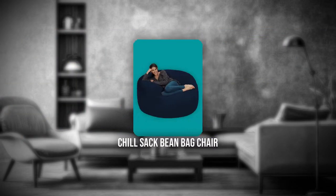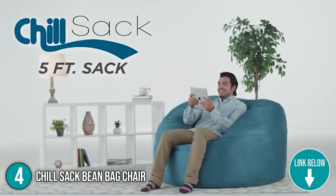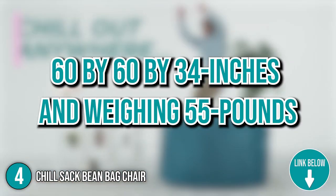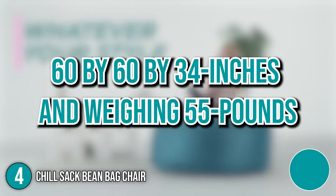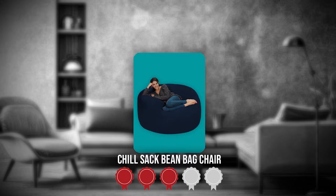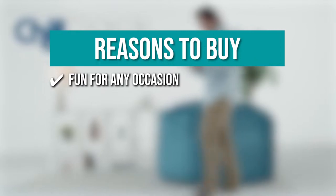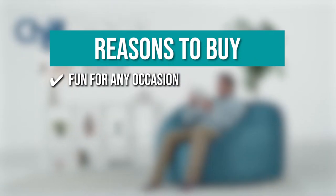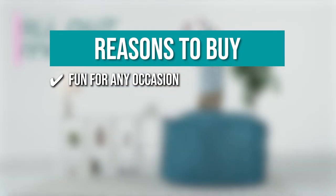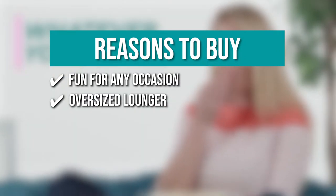The fourth beanbag on our list is the Chilsack Beanbag Chair. The beanbag chair from Chilsack is ideal for adults and large people, thanks to its roomy size and wide range of designs. Measuring 60 x 60 x 34 inches and weighing 55 pounds, it comfortably fits two full-sized adults. TrustedShoppingGuide.com has awarded the Chilsack Beanbag Chair a 4 badge rating. Fun for any occasion — the super fun and versatile beanbag chair is ideal for all kinds of activities such as watching movies, playing video games, or just all-day lounging.